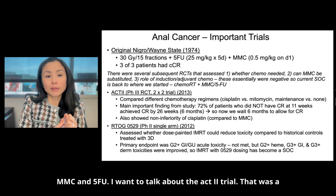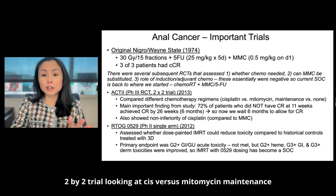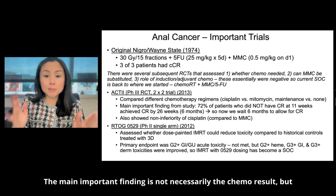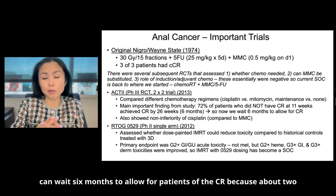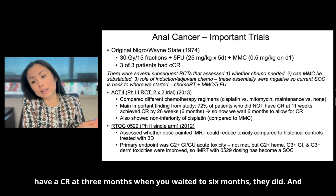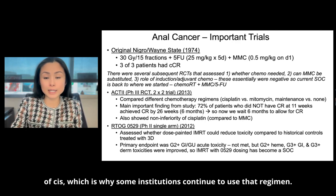The ACT II trial was a phase three randomized trial looking at cisplatin versus mitomycin, and maintenance versus no chemotherapy. The main important finding is that this trial showed we can wait six months to allow for patients who have a complete response — about two thirds of patients who didn't have a CR at three months did when you waited to six months. It also showed non-inferiority of cisplatin, which is why some institutions continue to use that regimen.